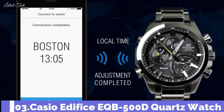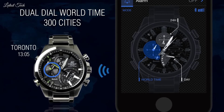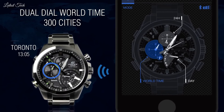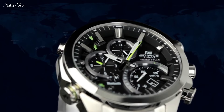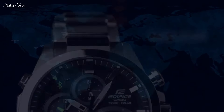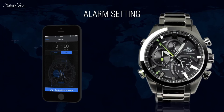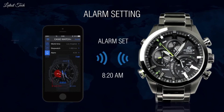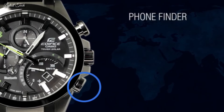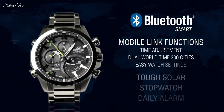Number 3: Casio Edifice EQB-500D Quartz Watch. Silver-tone stainless steel case with a silver-tone stainless steel bracelet. Fixed silver-tone stainless steel bezel. Black dial with silver-tone hands and index hour markers. Dial type: analog. Chronograph, eco-drive movement. Scratch-resistant mineral crystal. Case size: 48.1mm. Case thickness: 14.1mm. Water-resistant at 100m (330 ft). Functions: chronograph, world time, date, day, GMT, second time zone, hour, minute, second, solar, Bluetooth.